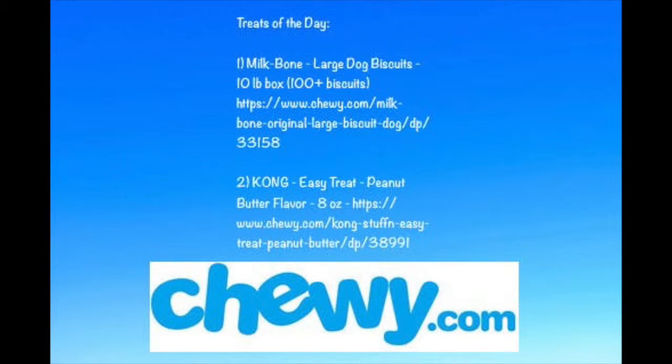Hey guys, what's up! Welcome to another Chewy unboxing video. I just got my Chewy delivery a few minutes ago at the door, and Alfred's really excited about it. There are new products I wanted to show you guys, and he just tried one right now.